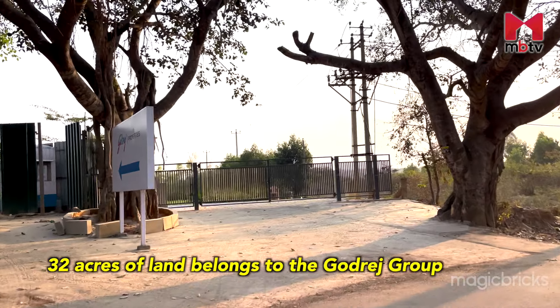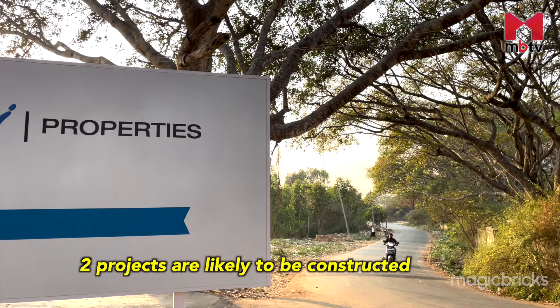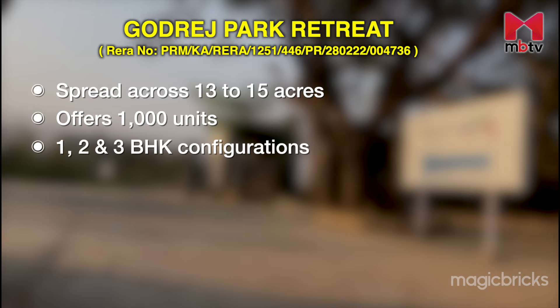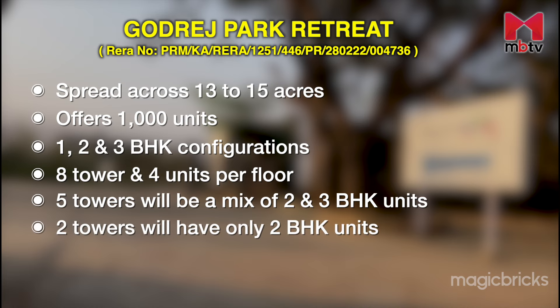Around 32 acres of land on which Godrej Park Retreat is coming up belongs to the Godrej Group. The company plans to construct two projects in this land parcel, the first one being Godrej Park Retreat. It is spread across 13 to 15 acres and offers around 1,000 units in 1, 2 and 3 BHK configurations. There will be a total of 8 towers with a maximum of 4 units per floor. Towers A, B, C, D and E will be a mix of 2 and 3 BHKs and will have 27 floors.